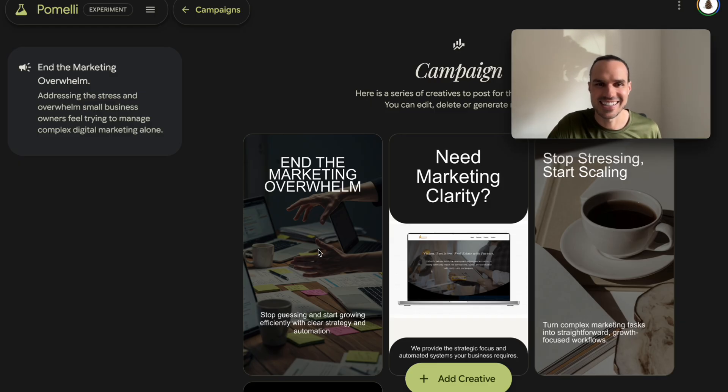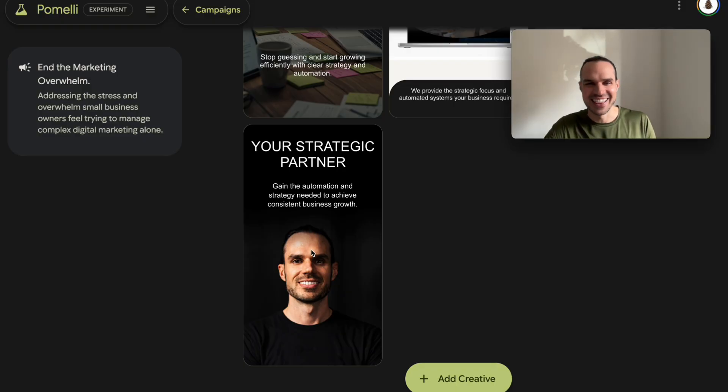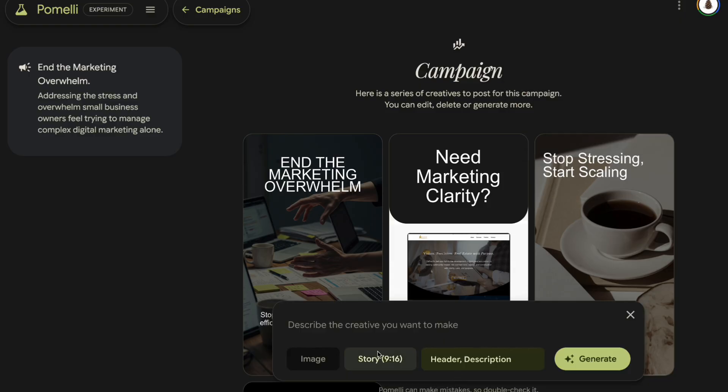And this is all new — it created an AI image there, and it threw me in there, something about it I would never post, but we can add more creatives as well. You can change up the aspect ratio. You can add your own header, description, or image.